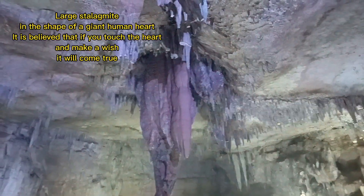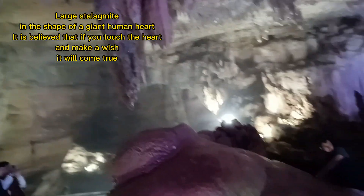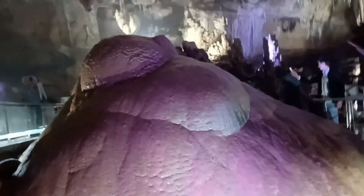There is a large stalagmite in the shape of a giant human heart. It is believed that if you touch the heart and make a wish, it will come true.